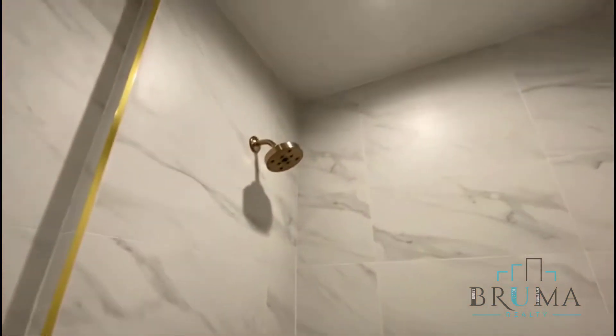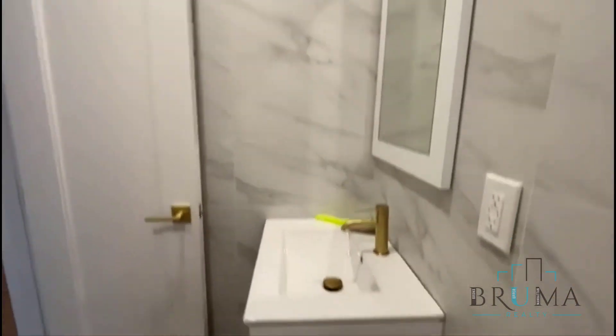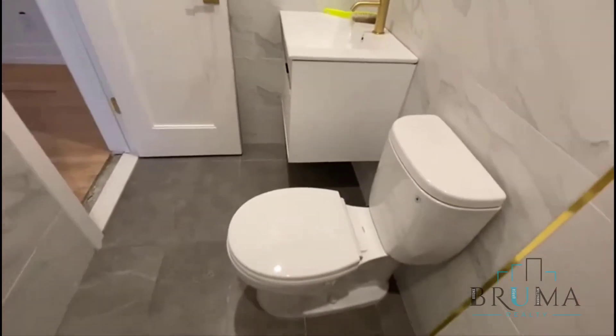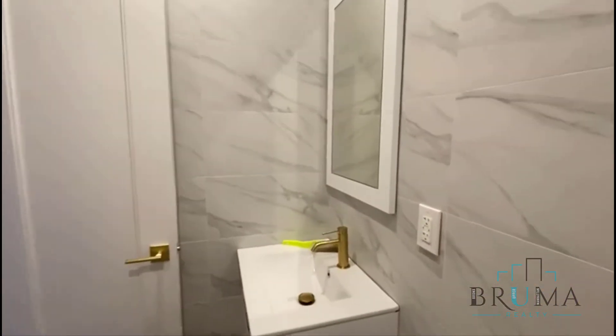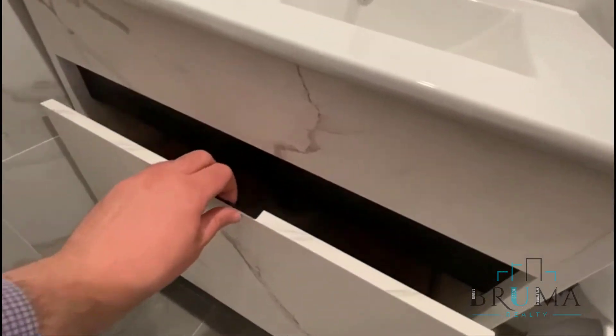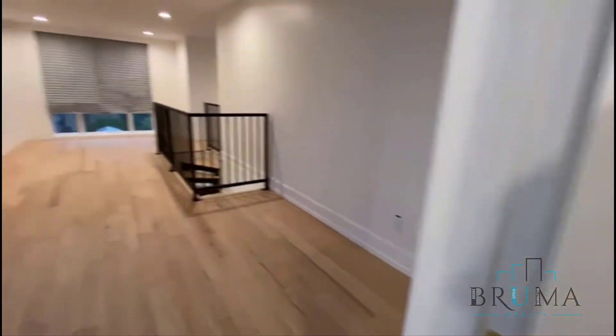And we have the second bathroom — a standing shower, fully tiled.